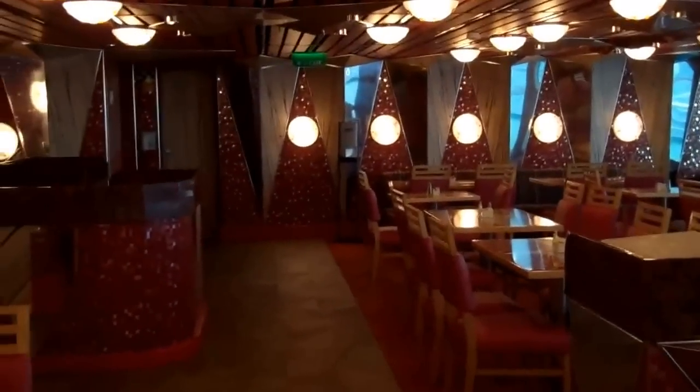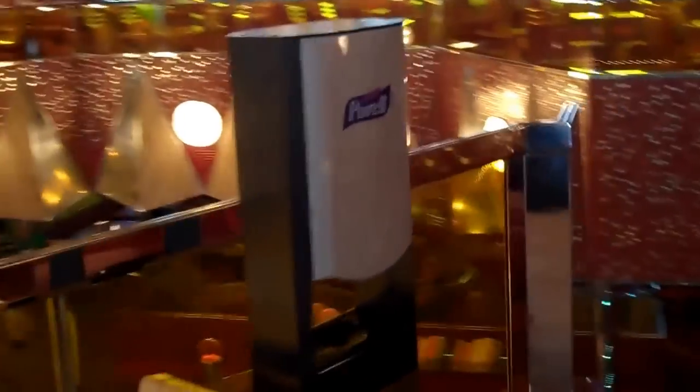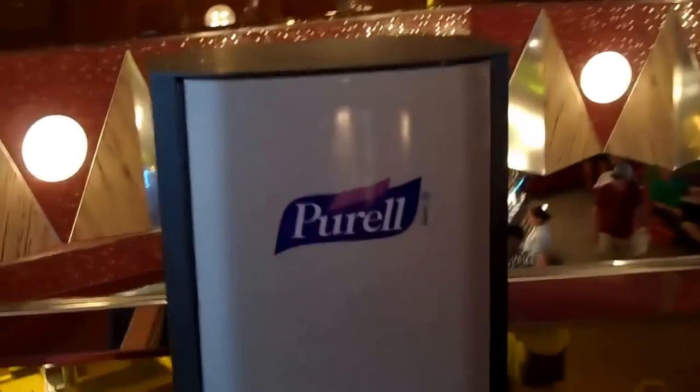Let's take a walk down here. They have these hand sanitizer units all throughout the ship, which is kind of nice. This does not replace thoroughly washing your hands with hot water and soap for at least 20 seconds. To avoid any kind of norovirus or anything like that, please wash your hands frequently.